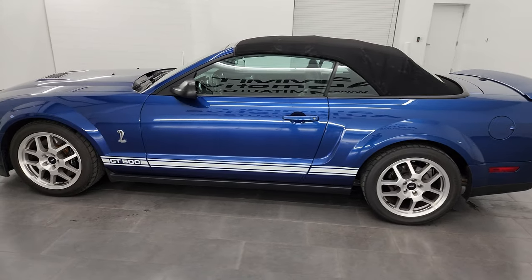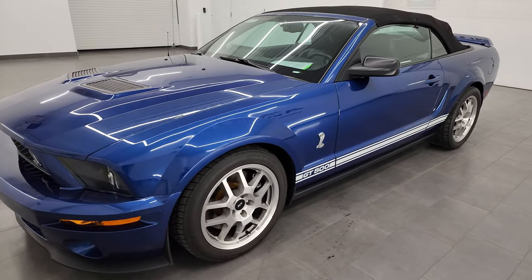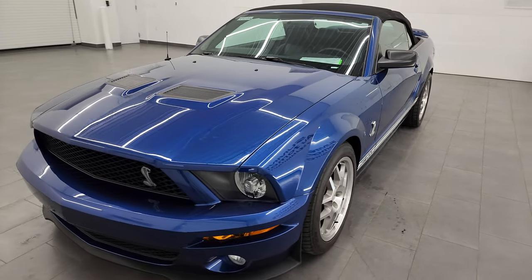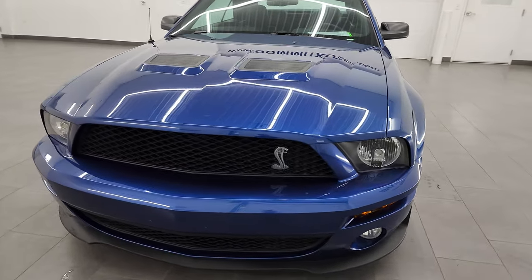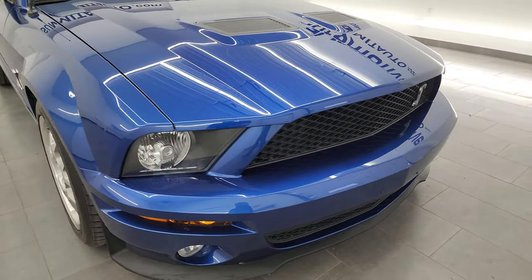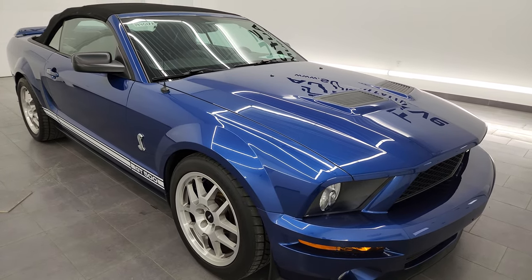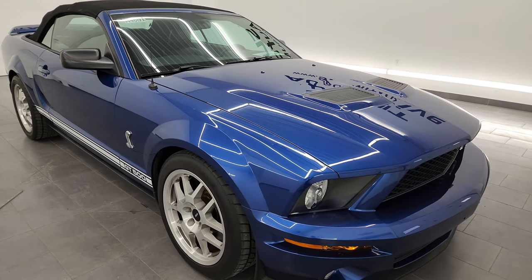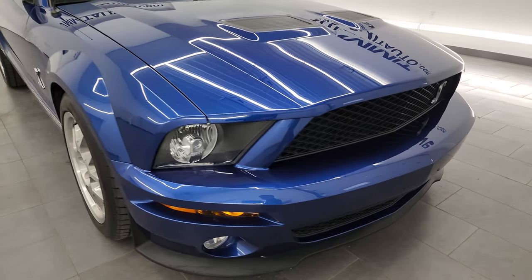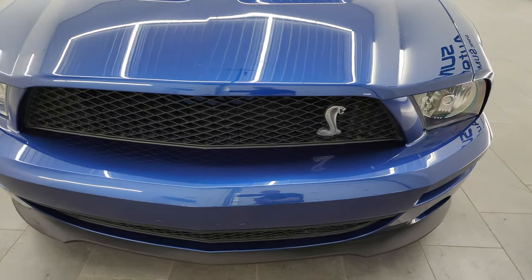This 2008 Ford Mustang Shelby GT500 has the 5.4 liter supercharged V8 engine. It puts out 500 horsepower, and it's paired up with the six-speed manual transmission. This car has been fully safety-inspected by our service shop per the state of Wisconsin inspection process. It has a fresh oil and filter change, all the fluids have been checked and topped off, and this car is 100% ready to go.